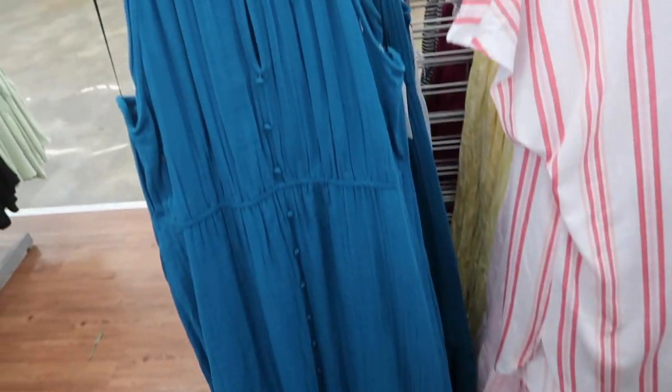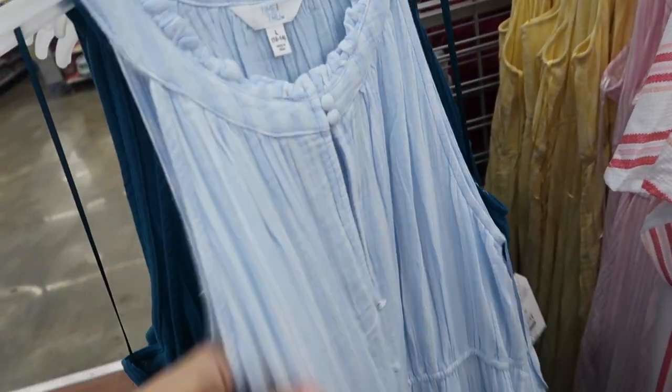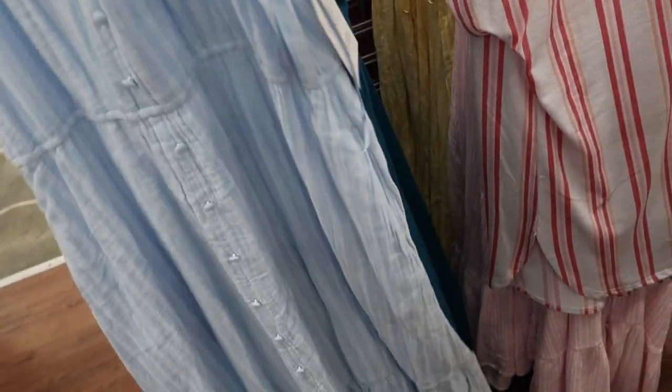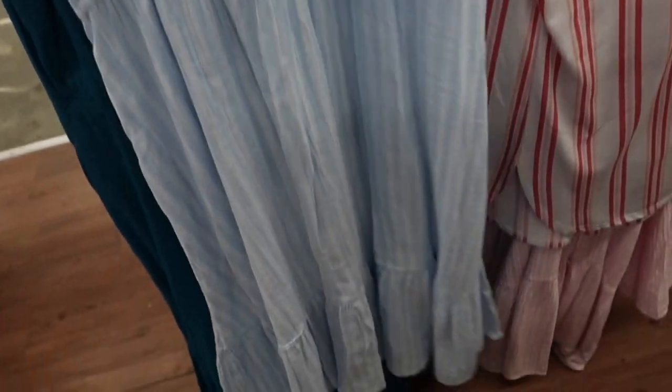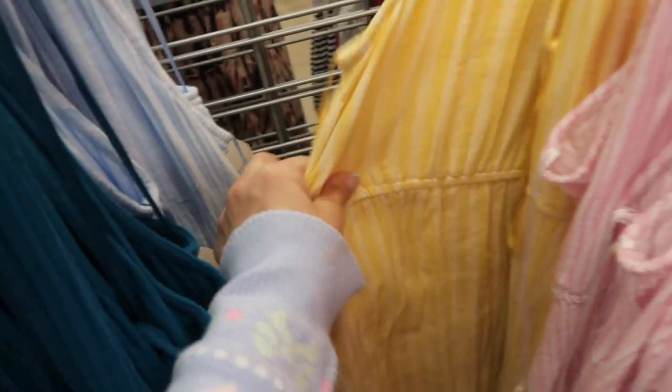I've shared these dresses from Time and True a few times, but I'm seeing a new color. They have a higher neckline, button detail, and are super soft and completely lined on the inside with elastic at the waist and a flowy fit with pockets. These are $18.98. The new color is blue and white stripe — we previously saw it in teal, pink and white, and yellow and white.